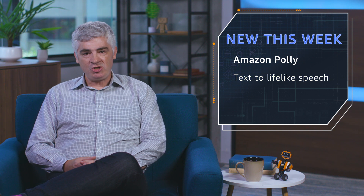Next up, a big update to Amazon Polly. As you might know, Polly gives you text to lifelike speech. It already supports 29 languages and 59 voices. We announced two brand new features. The first one is neural text to speech, which gives great improvements in speech quality, making the speech more natural and more expressive, and is available for 11 voices.